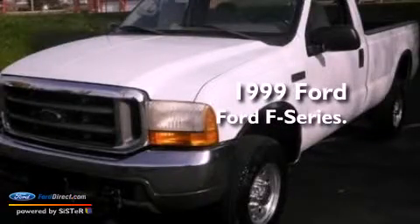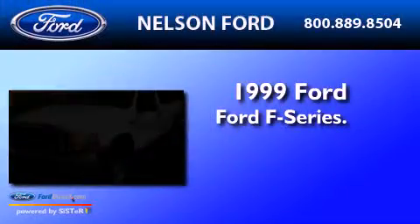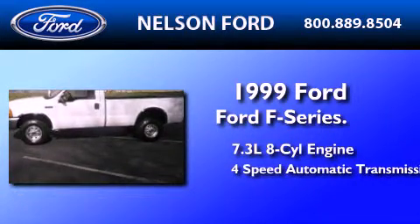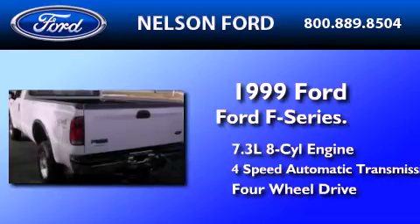This is a 1999 Ford F-Series. It has a 7.3-liter, eight-cylinder engine, a four-speed automatic transmission, and the added capability of four-wheel drive.